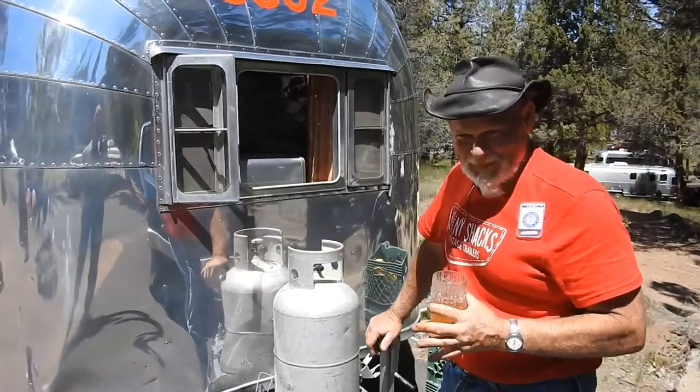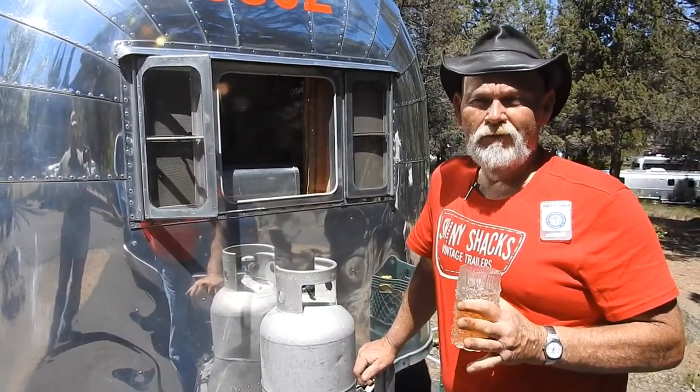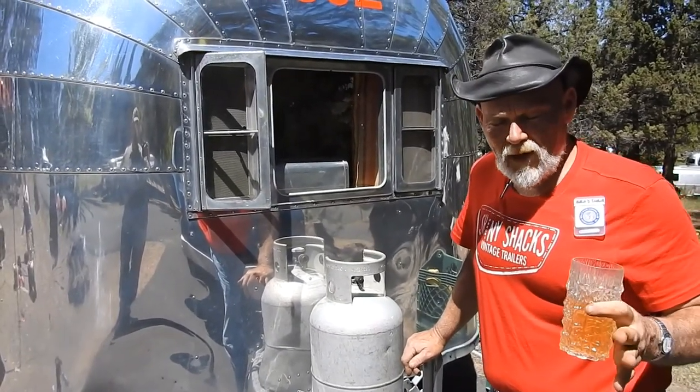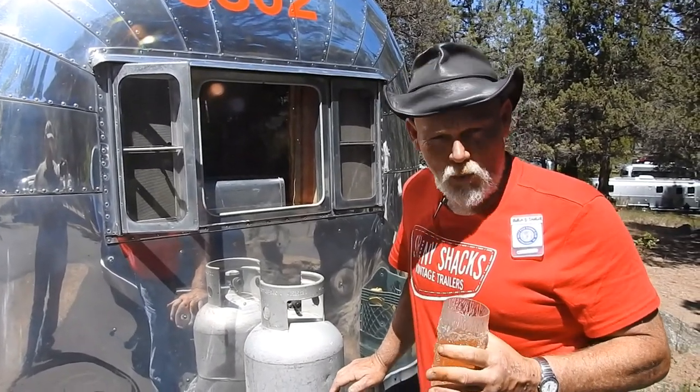Okay, so we got Brad here. Go ahead and tell us about this thing. All righty. This is a 1953 Airstream Flying Cloud. Now back in the day, if you knew the model name of your trailer, it told you the length. In 1953, the Airstream Flying Cloud was 20 foot.